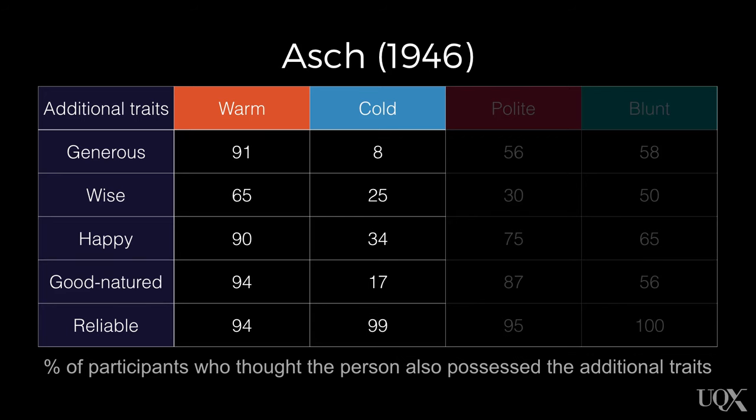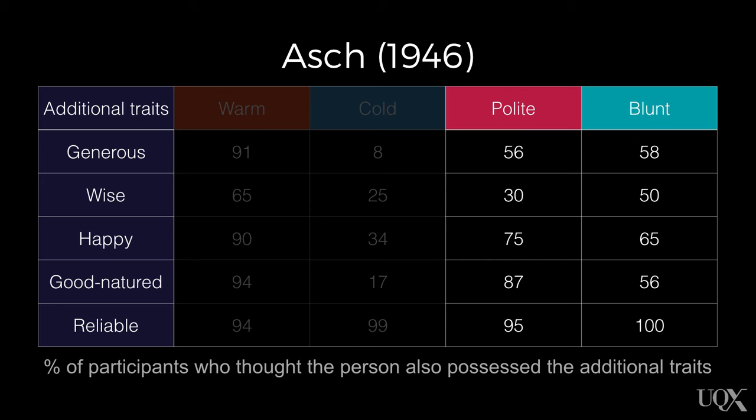You might be thinking that the warm-cold pairing produces different impressions simply because warm is a positive word and cold is a negative word. Asch thought about that too. He showed participants another pair of positive and negative words: polite and blunt. There was a systematic difference in impressions when people were shown warm versus cold — the person was seen as more generous, wiser, happier, and more good-natured. For those shown polite versus blunt, there was no such systematically more positive impression. Interestingly, the person was actually seen as wiser when blunt was presented — so if you want to appear smart, just be a bit rude. Asch concluded that impressions are not formed algebraically, but rather based on an emergent pattern that depends on the total context of the information you have access to.